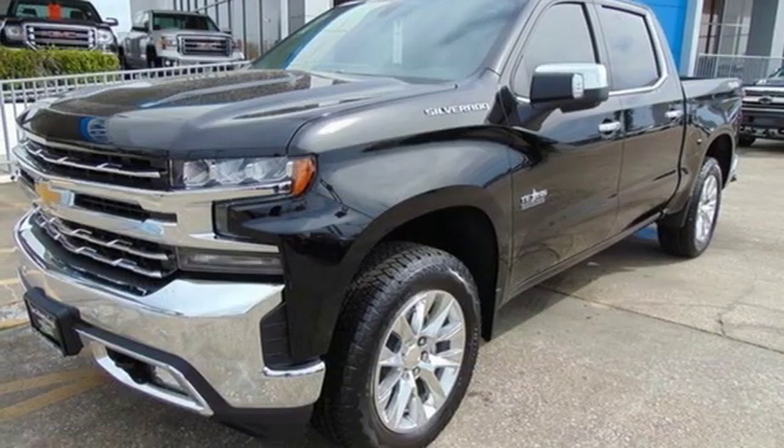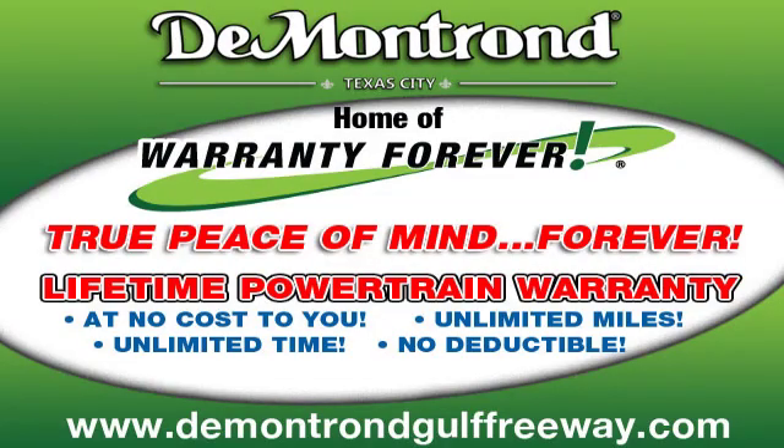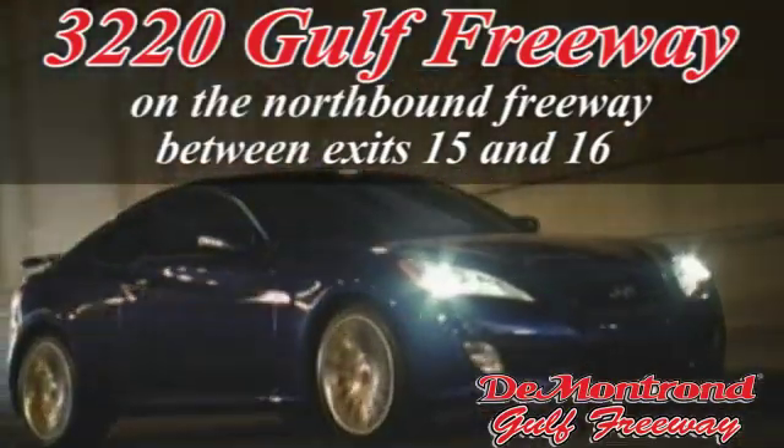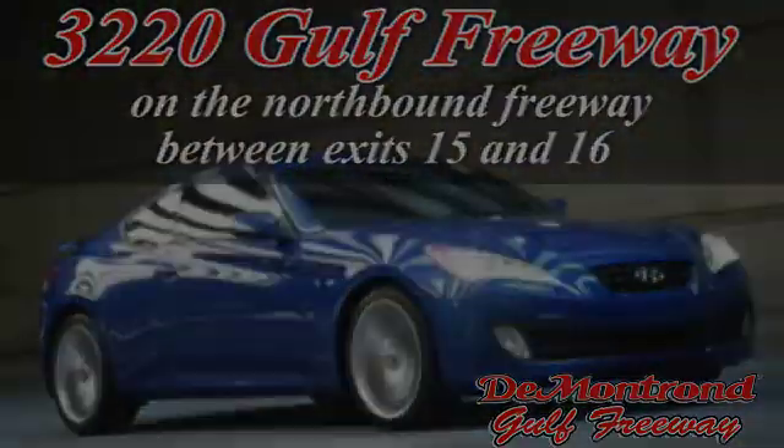You'll never know until you try. Test drive it today. Demantron, home of the warranty forever — true peace of mind forever. Conveniently located just south of Houston at 3220 Gulf Freeway on 45 toward Galveston.